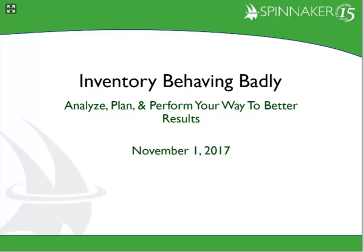Welcome to Spinnaker's webinar: Inventory Behaving Badly — Get It Right, Keep It Right. All lines have been placed on listen-only mode, and all questions should be entered in the Q&A box. It is my pleasure to turn the floor over to Nicholas Hamm.